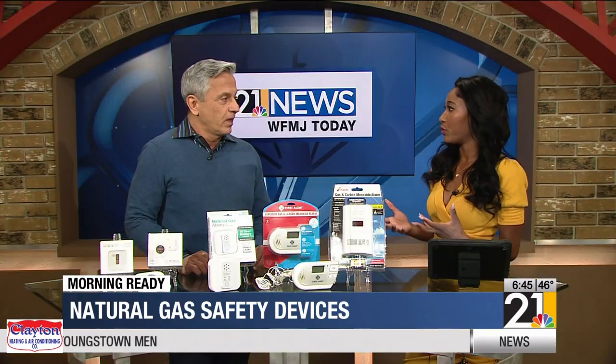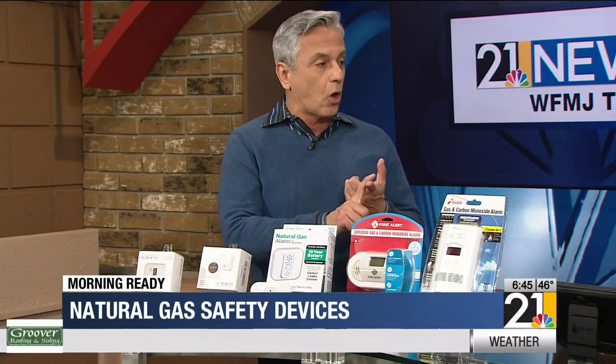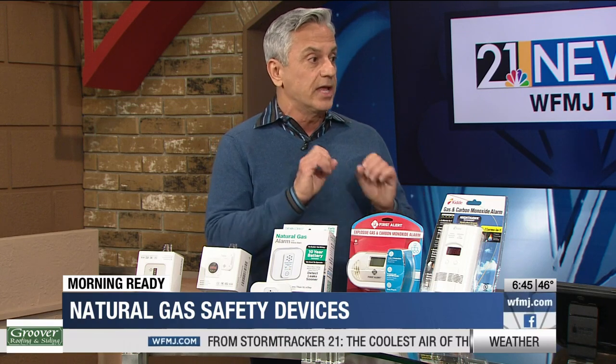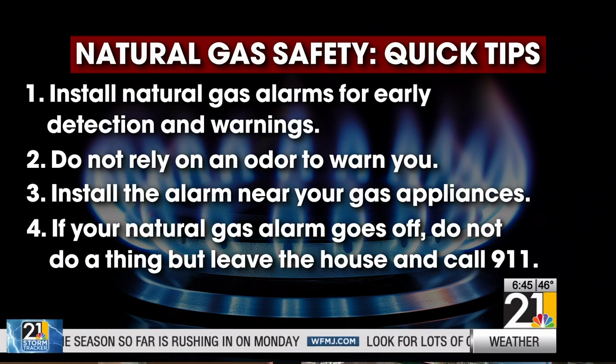When one of these alarms goes off, what should we do? Immediately you should leave. Very important: do not turn on or off any electricity or appliances. Just grab your phone and get out, call 911. Time is life-saving — you want to get that gas turned off before anything else happens.